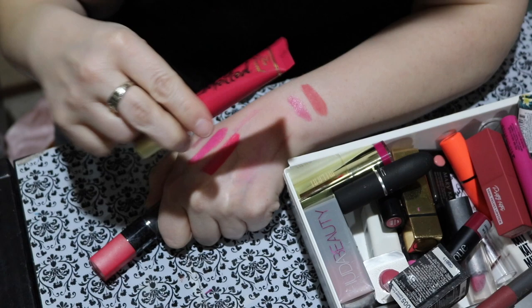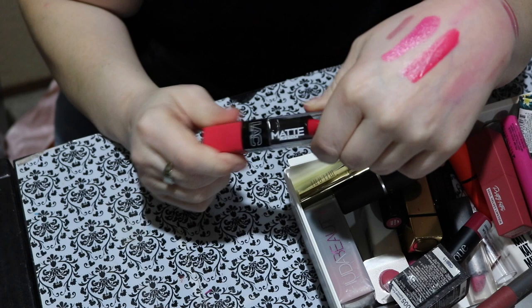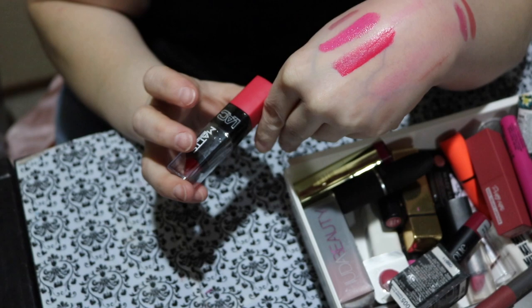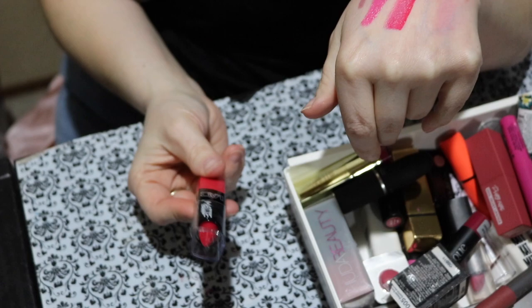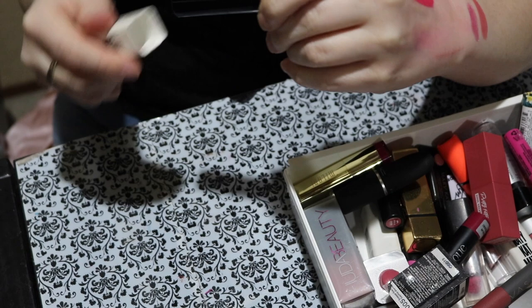Next up is this LA Colors Matte Lipstick, still in shrink wrap, called Whirlwind. I'm going to go ahead and put this in a future giveaway bag rather than opening it. Next is this CoverGirl Katy Perry lipstick called Cat Call. I loved this collection from Katy Perry and CoverGirl — I actually ended up buying the entire collection. I like Katy Perry and I'm a cat lover, so it was a natural fit.